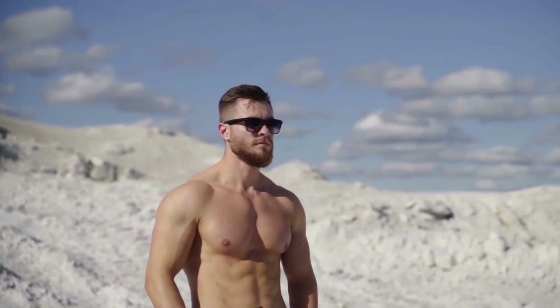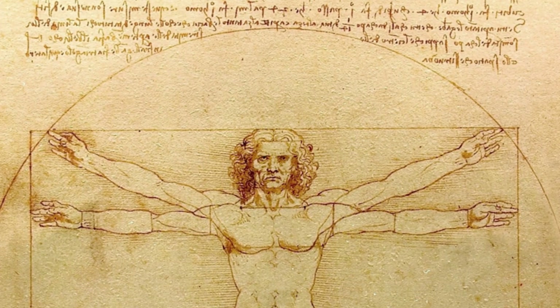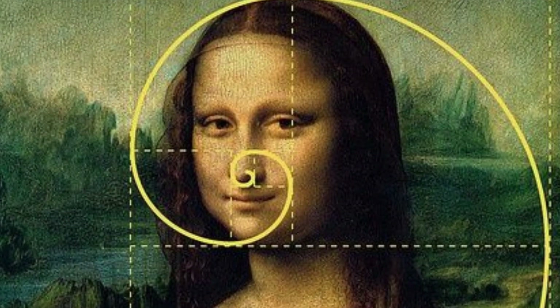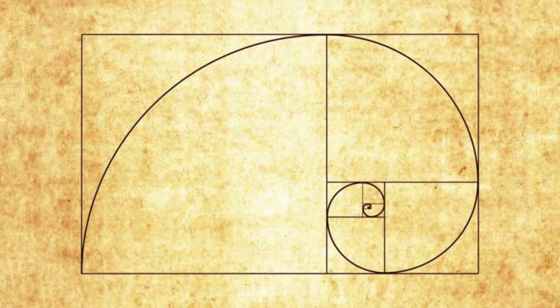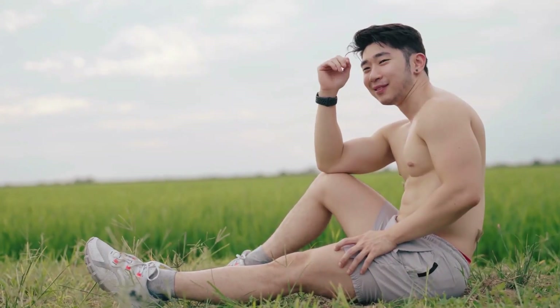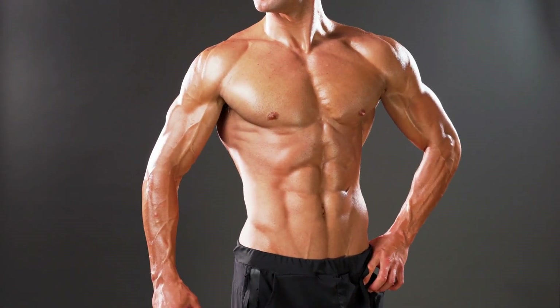There are specific proportions that are considered attractive and masculine in men, often referred to as the Divine Proportion, the Golden Ratio, or the Adonis Ratio. This concept has been observed since before Leonardo da Vinci's time, with many drawings depicting the ideal proportion of a man. It is based on numbers associated with the Fibonacci sequence. When applied to the male physique, it means having shoulders that are 1.6 times the circumference of the waist.